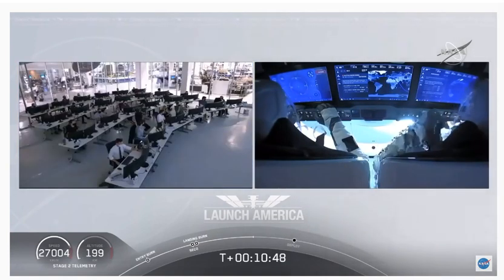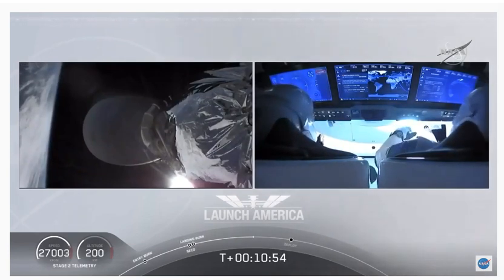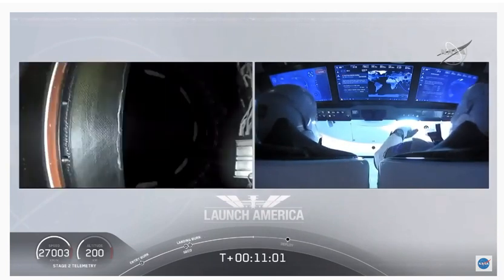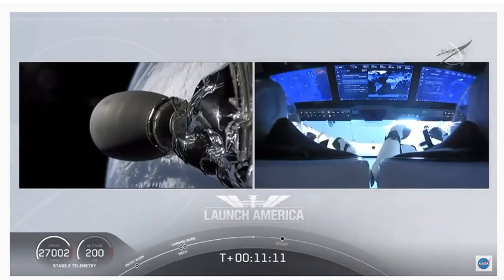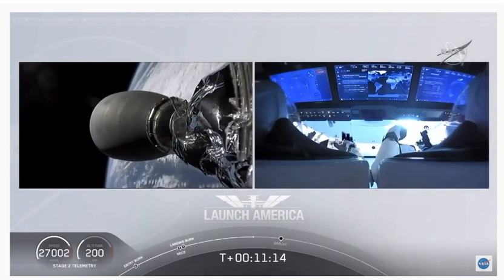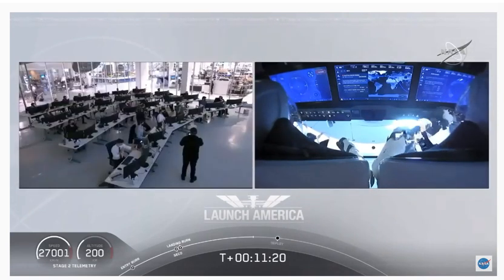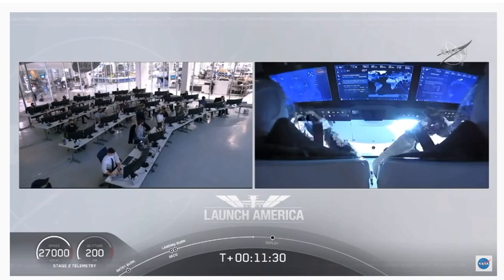The upper stage does a small attitude maneuver using cold gas thrusters built into the rocket body itself. So we expect separation to occur in about a minute from now, but they wait until they have full confirmation that it is ready to separate. Such cool views — Bob and Doug on the right screen inside Crew Dragon, out in space. Already 200 kilometers over planet Earth, traveling in excess of 27,000 meters per second.